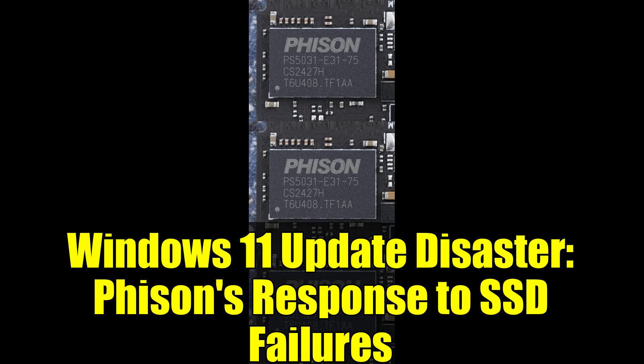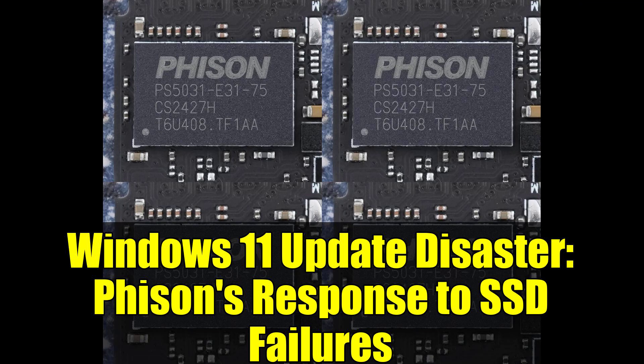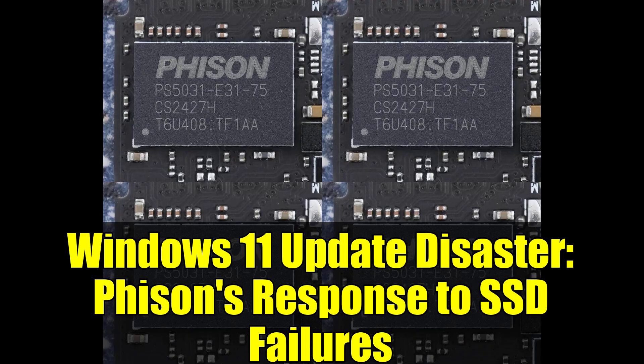Just 24 hours ago, we brought you the shocking news about how Windows 11's 24H2 Defender security update — the one rolled out during August 2025's Patch Tuesday cycle — was turning expensive SSDs into digital paperweights.